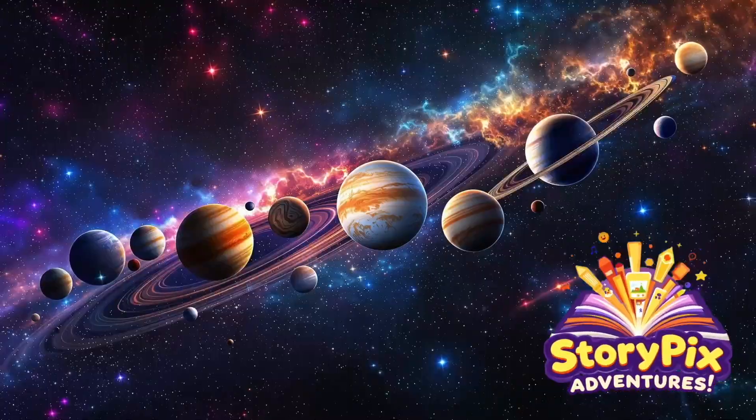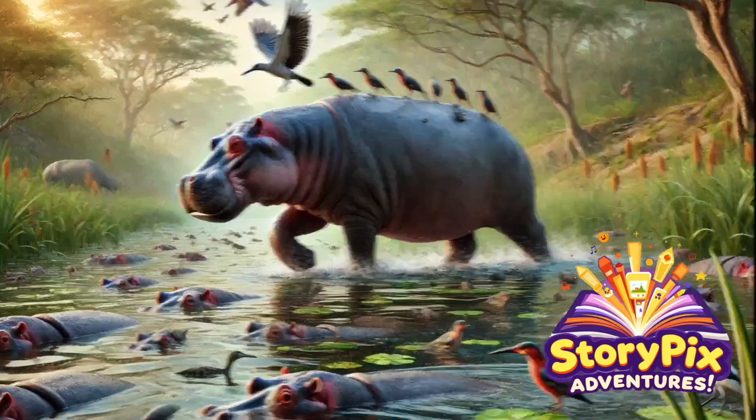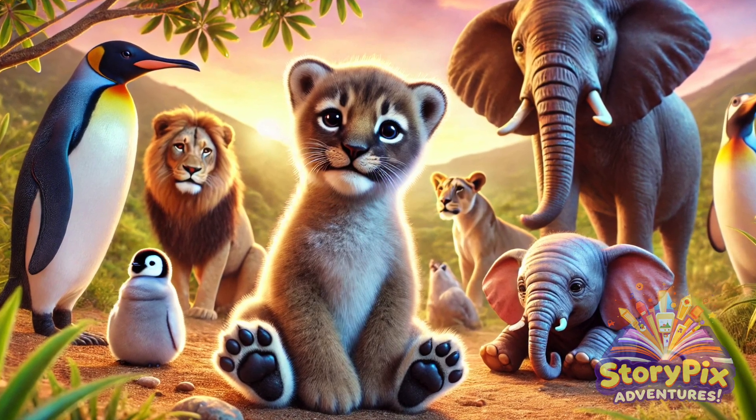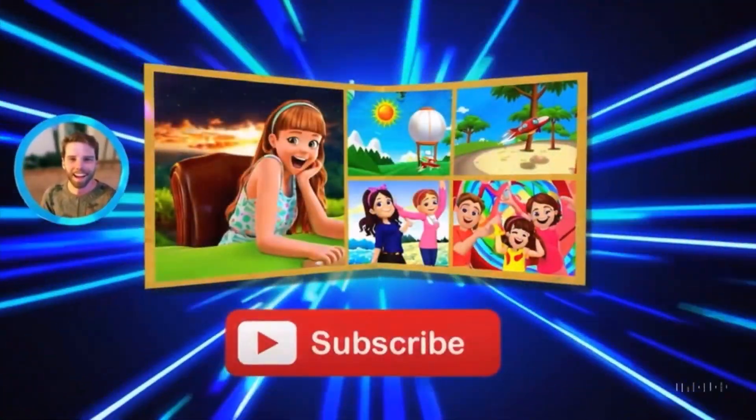Hello StoryPix adventurers! Get ready for an episode packed with cuteness! Because today, we're learning all about baby animals! From furry to feathery, from tiny to tremendous, baby animals are incredible! So let's jump right in and discover some adorable and amazing baby animal facts!